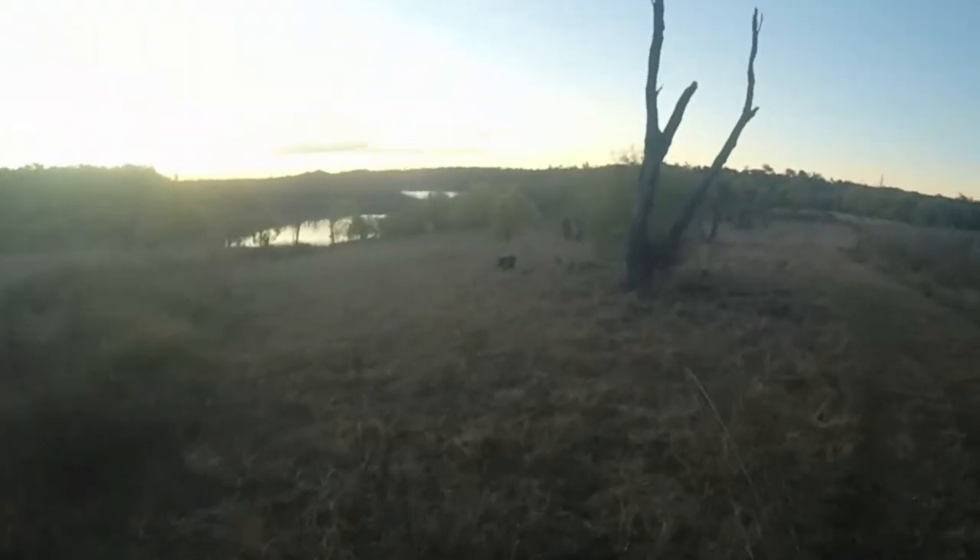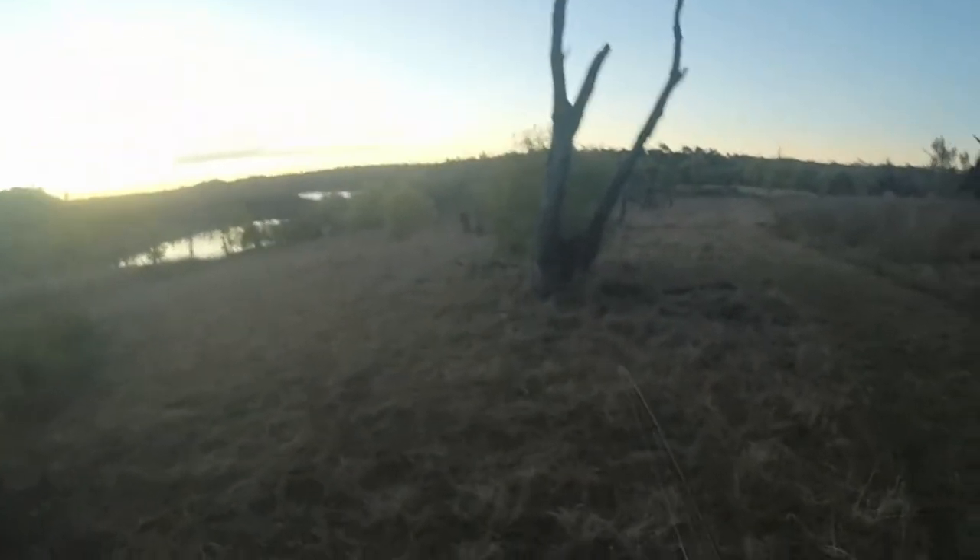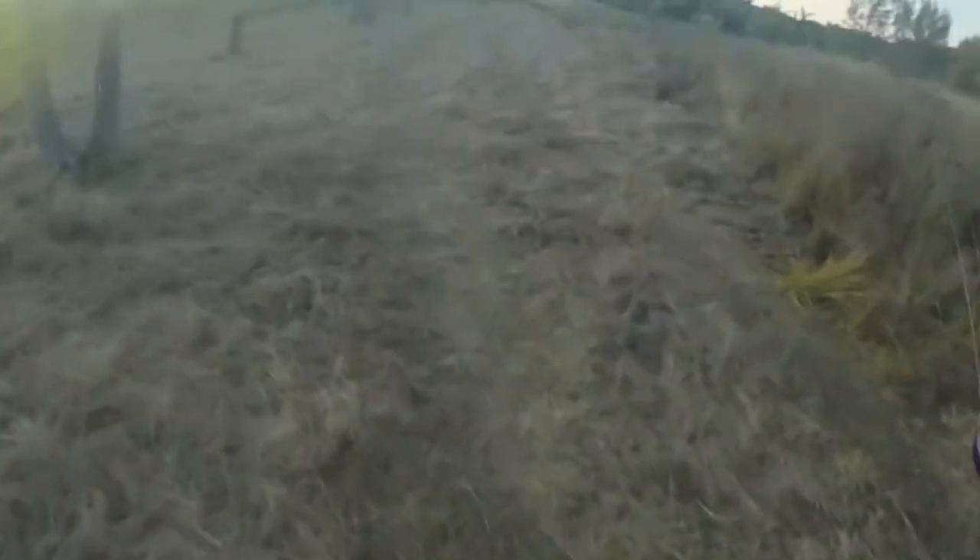See him? He's right there. There's a pig right there. Oh, there he goes. Come on, Piggy! Oh, where's the big one?